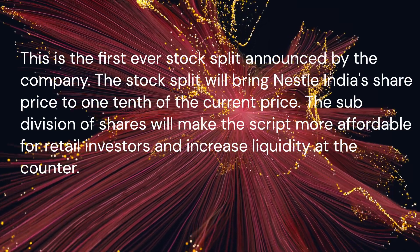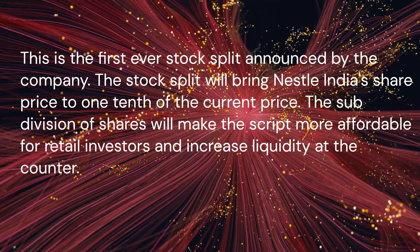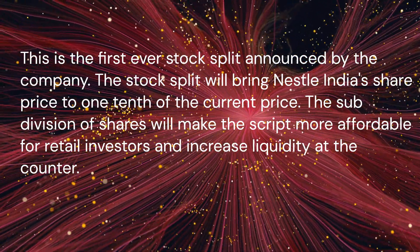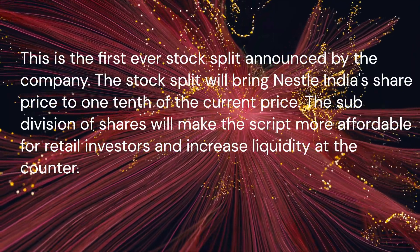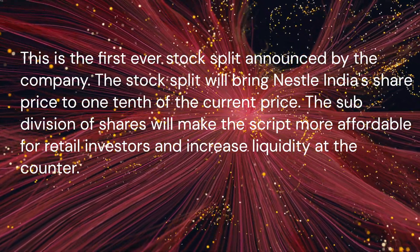This is the first-ever stock split announced by the company. The stock split will bring Nestle India's share price to one-tenth of the current price. The subdivision of shares will make the scrip more affordable for retail investors and increase liquidity at the counter.